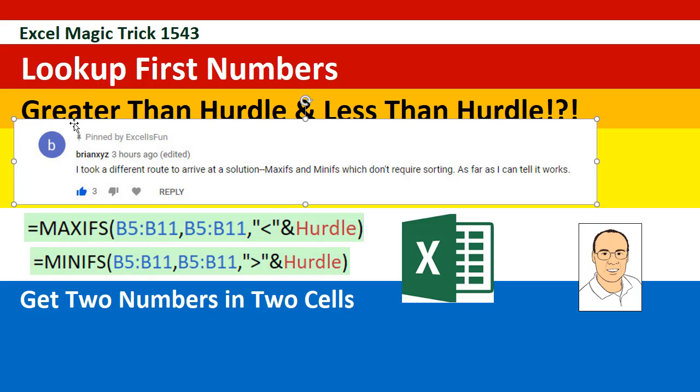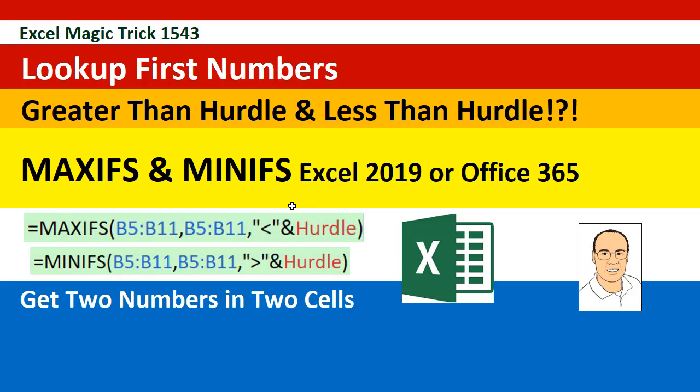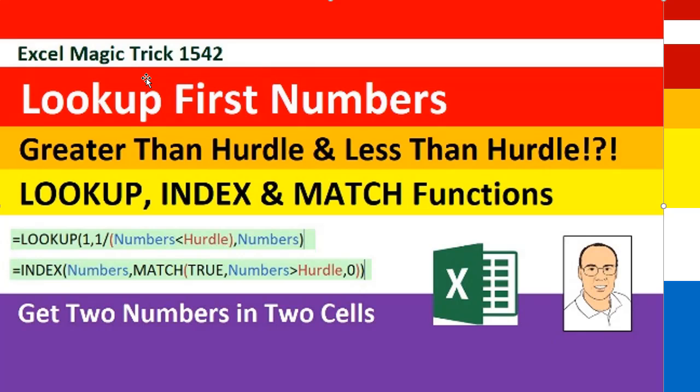Below in the comments, BrianXYZ said, how about MAXIFS and MINIFS? And so that's what we're going to do — the same exact trick but with MAXIFS and MINIFS. Now these two functions are only in Excel 2019 or Office 365. And by the way, if you want to have a little fun, go check out the comments below this video — there are all sorts of awesome formula alternative solutions from lots of our teammates.